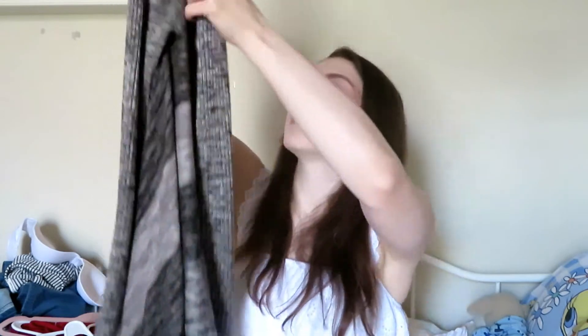Moving on to long sleeve sweater stuff — she gave me this light gray and dark gray print sweater with the high-low style again. It has long sides that hang lower and a cut at the waist in the middle. It's very fall-inspired, and fall is my favorite season. Last year I didn't have many fall options and was just wearing summer clothes. I'm so happy to finally have some real fall pieces to work with.